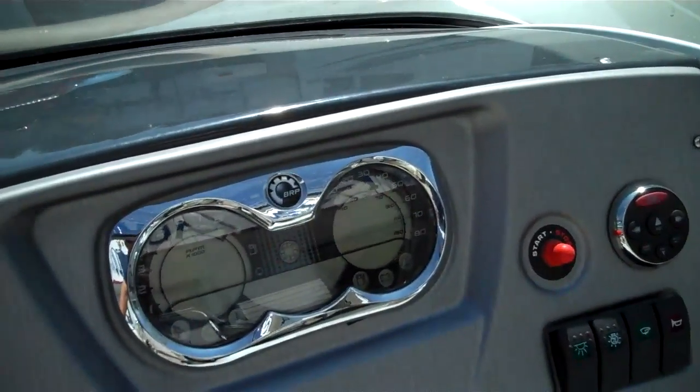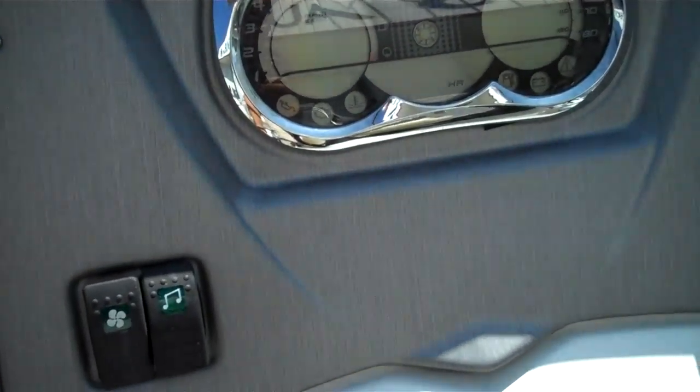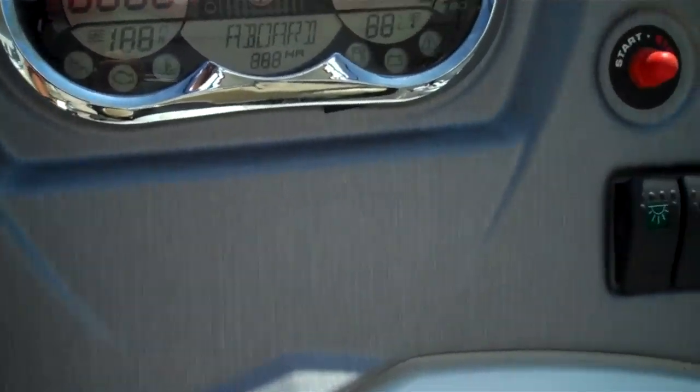Original hours — how do we know? Sea-Doo's done something great here: they've integrated it into their dash. Not sure if that'll show up, but it reads 12 HR. So 12 original hours.